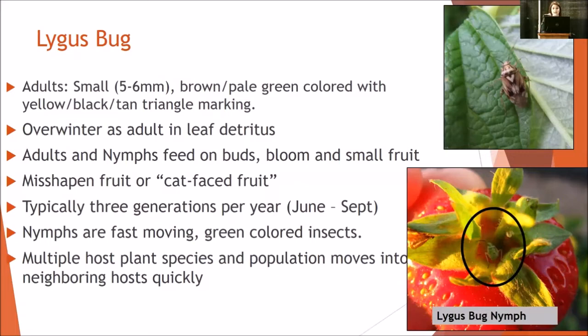From the biological and cultural control perspective, beneficial insects — parasitoid wasps, damsel bugs, minute pirate bugs, spiders — all have the ability to suppress particularly the nymph stage since it doesn't have wings. I really can't stress this enough: as best as possible, try to refrain from planting around fields with alternate hosts. Clover is definitely a big no-no. Vetch, bean — these are serious concerns.